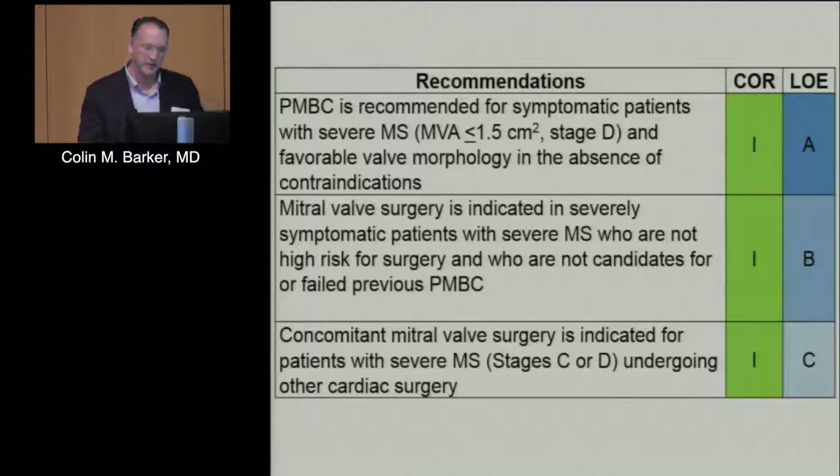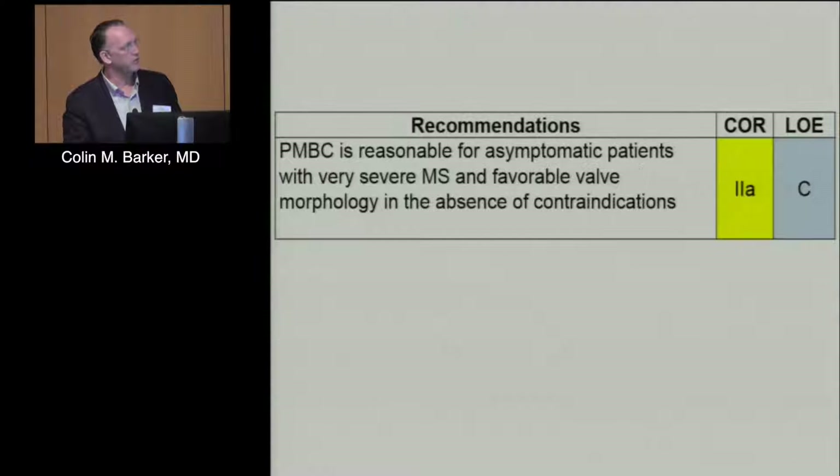The most recent ACC/AHA valve guidelines give mitral valvuloplasty a Class 1A recommendation — the strongest possible — for patients with symptomatic severe mitral stenosis and favorable morphology in the absence of contraindications. If they have unfavorable morphology or a contraindication such as greater than 2+ MR at baseline, they should get mitral valve surgery. Surgery is also indicated for patients with severe MS who are going for other surgeries like bypass or aortic valve surgery.